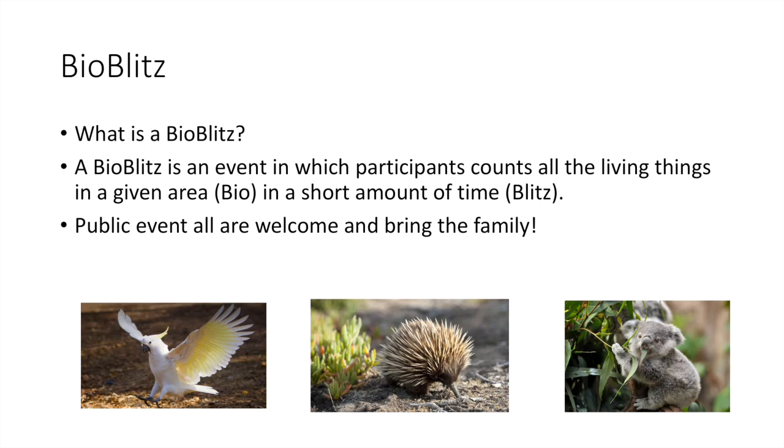So what is a BioBlitz? A BioBlitz is an event in which participants count all the living things in a given area — that's the bio — and in a short amount of time — that's the blitz. So we're basically collecting data and information on a bunch of animals in a certain location for a certain amount of time. It's free, everybody's welcome, bring the family — the more people the merrier.